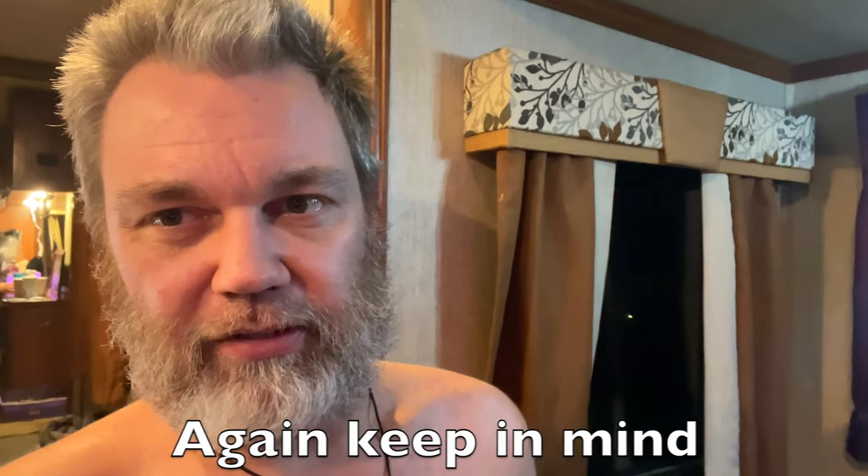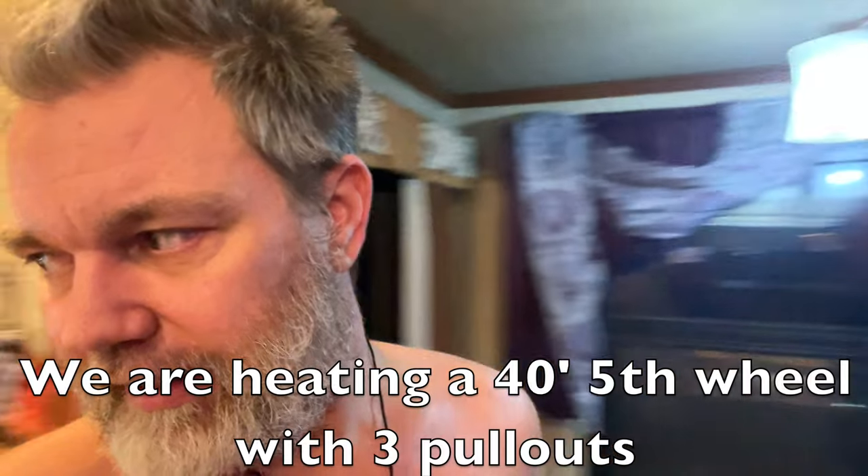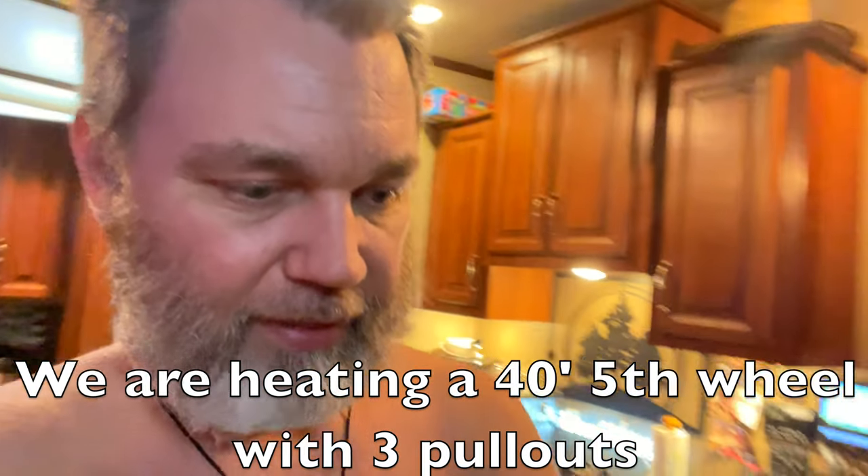We've never gone through more than one bag a day. We pay about $5.99 a bag right now. When the weather's in the 30s and 40s, one bag can last two to three days. In the 10-to-20 degree range we're probably hitting close to a bag a day. Even at 20 below, we wouldn't go over a bag a day — one bag a day keeps the RV at perfect temperature once you get down below 20 degrees.